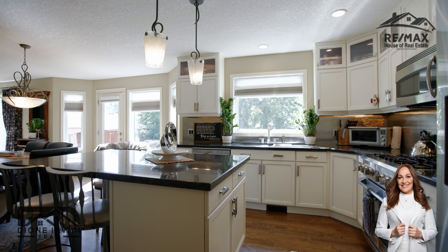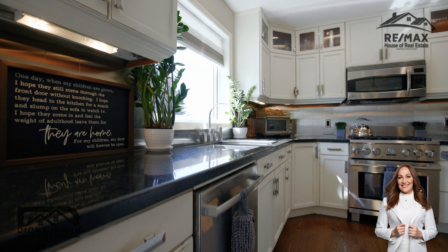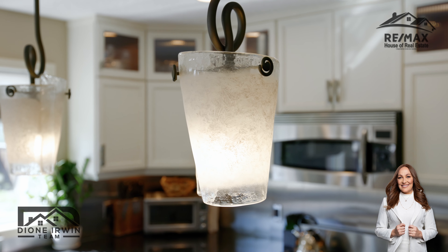There's white cabinets, accent lighting in the cabinets, custom stainless steel backsplash, upgraded appliances, beautiful granite countertops, and custom Swarovski fixtures straight from Italy.